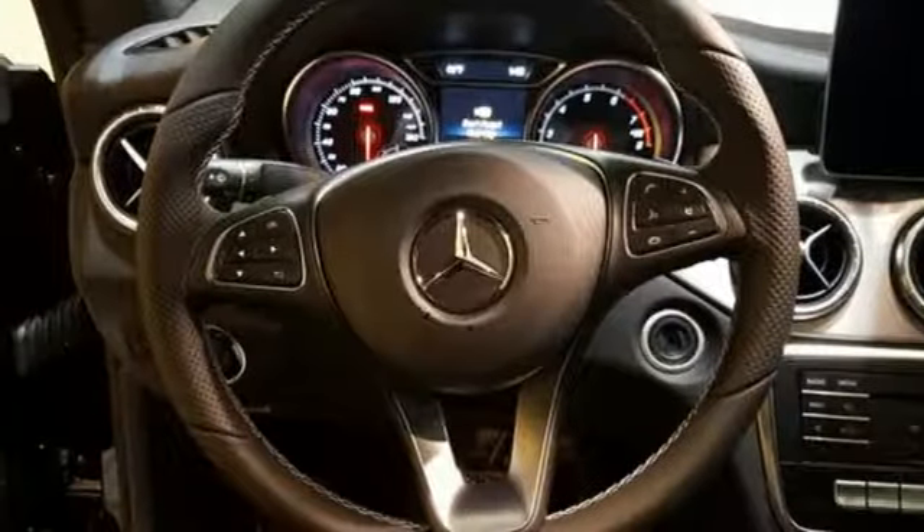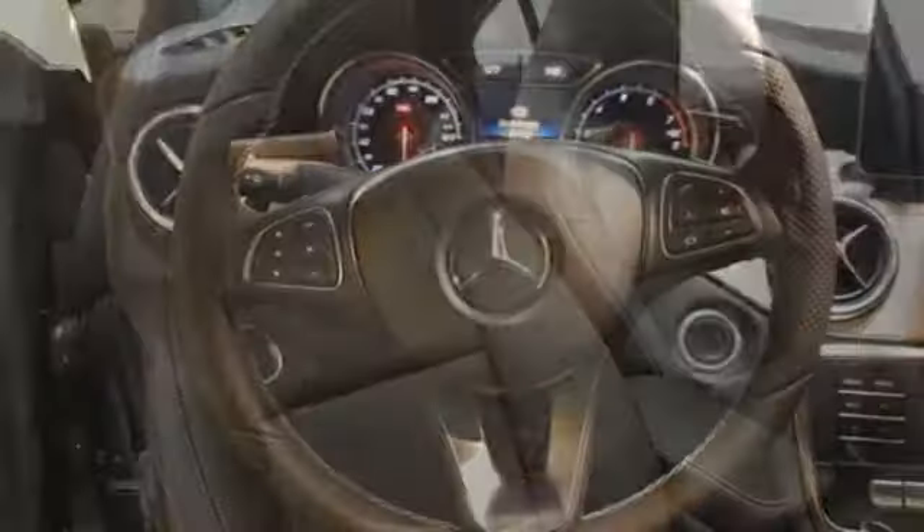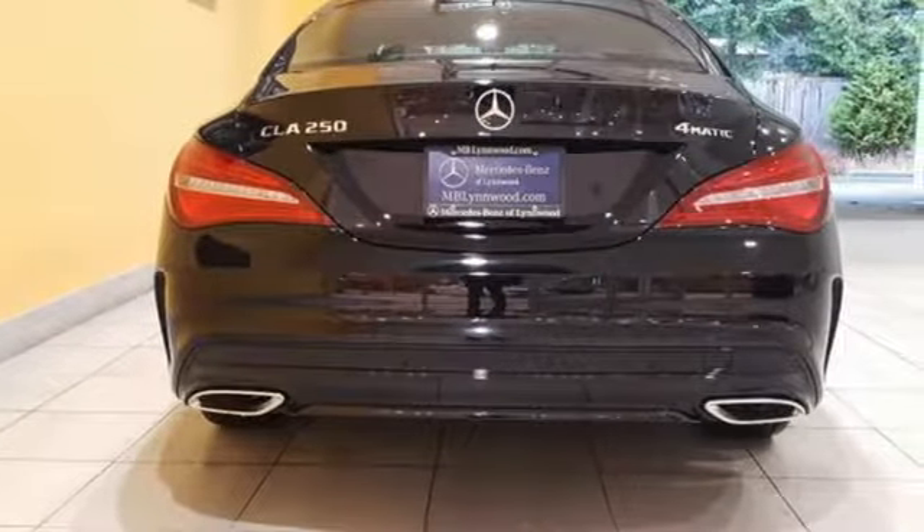Use the central controller and 8-inch color display to flip through options for the media interface, Mercedes-Benz Connect and Bluetooth. It has the convenient smart key with keyless start, and your safety is considered with attention assist.